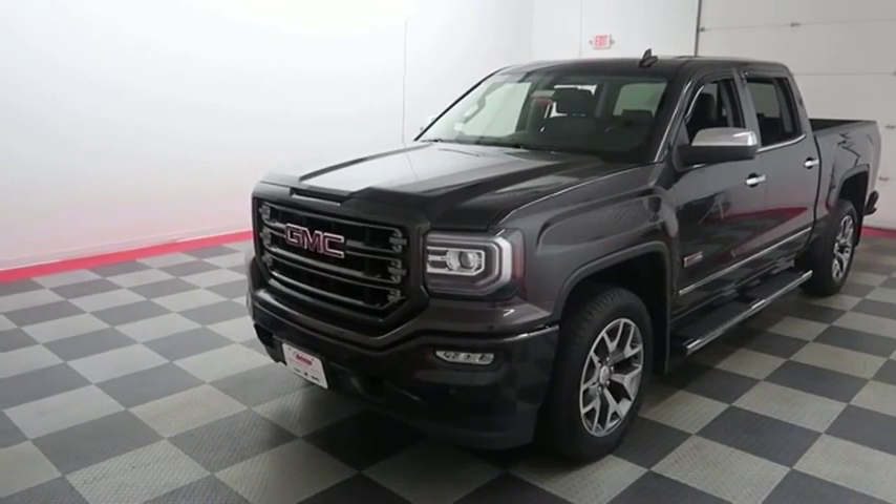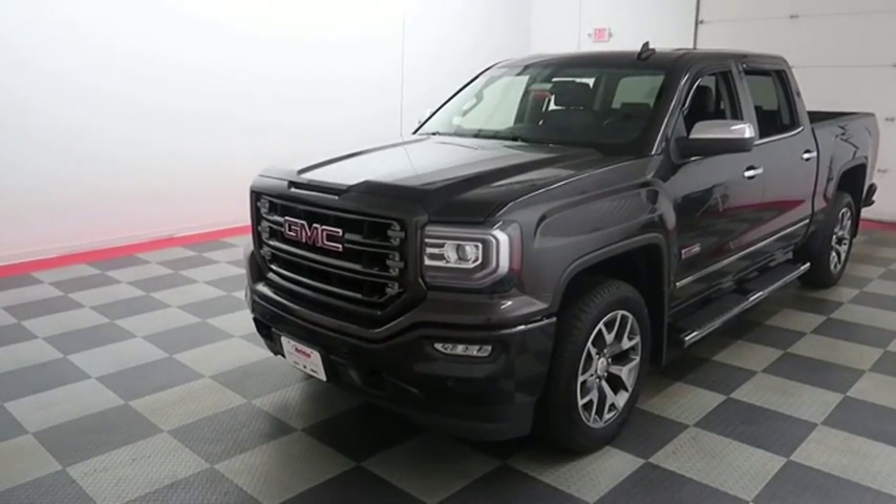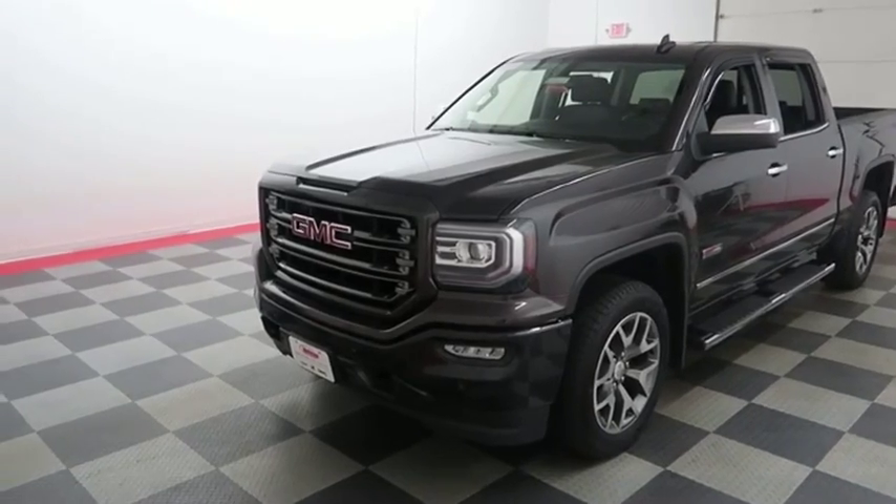Hi, I'm Andy with Holiday Automotive. Today we're going to take a look at a 2016 GMC Sierra 1500.